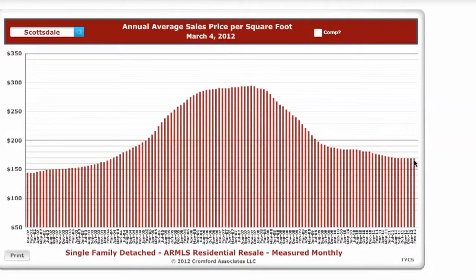This is John Wake with HomeSmart Real Estate. Please give me a call if you're interested in buying or selling, or go to my website ScottsdaleHomesAgent.com to get more information on homes in Scottsdale. Take care.